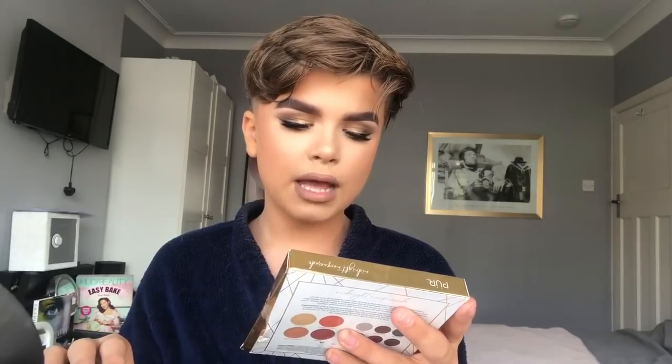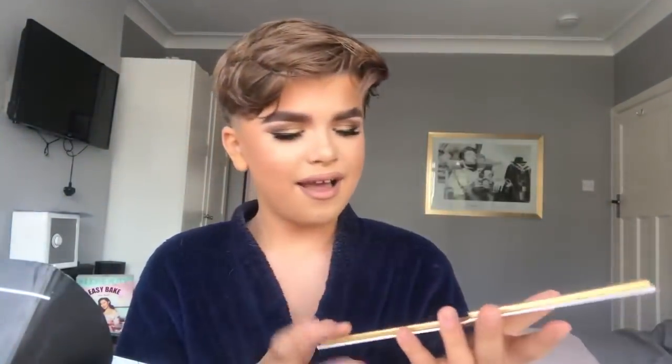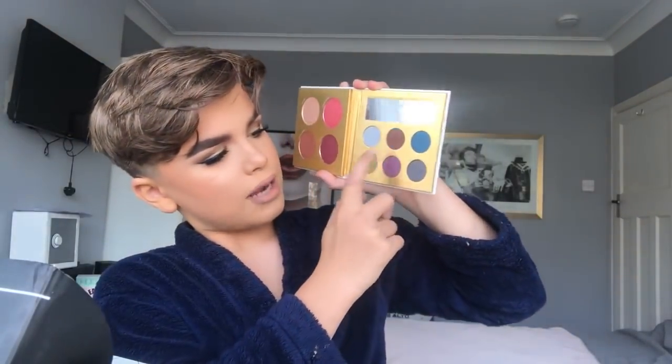Next we have the Pure Cosmetics Midnight Masquerade Palette. I have this on my eyes today — it's actually a face palette with eyeshadows, blushes, highlighters, and bronzer. Opening it up, I really like this palette. On the face side there's what looks like two blushes, a highlight, and a bronze shade. Then there are two highlighters — one for darker skin and one for lighter skin. I used the eyeshadow shades on my eyes today as well.